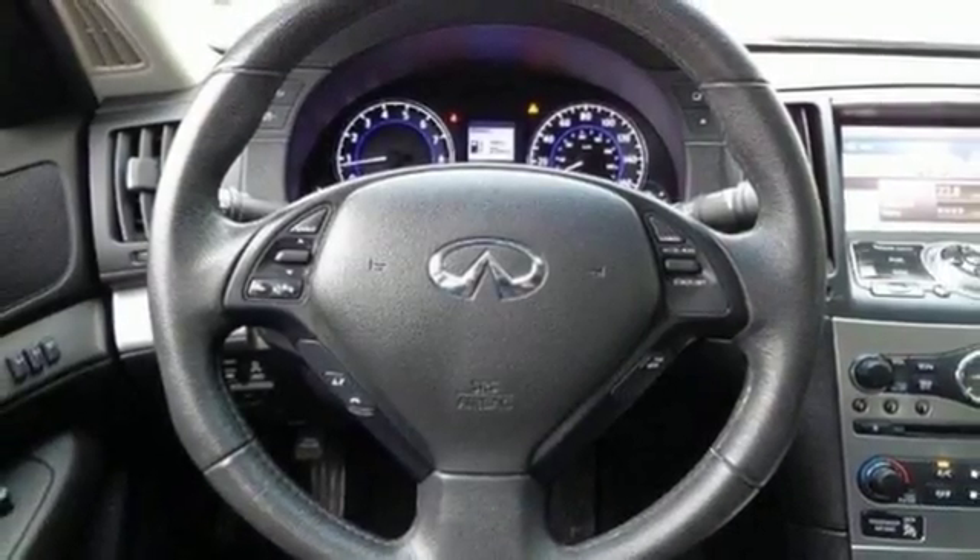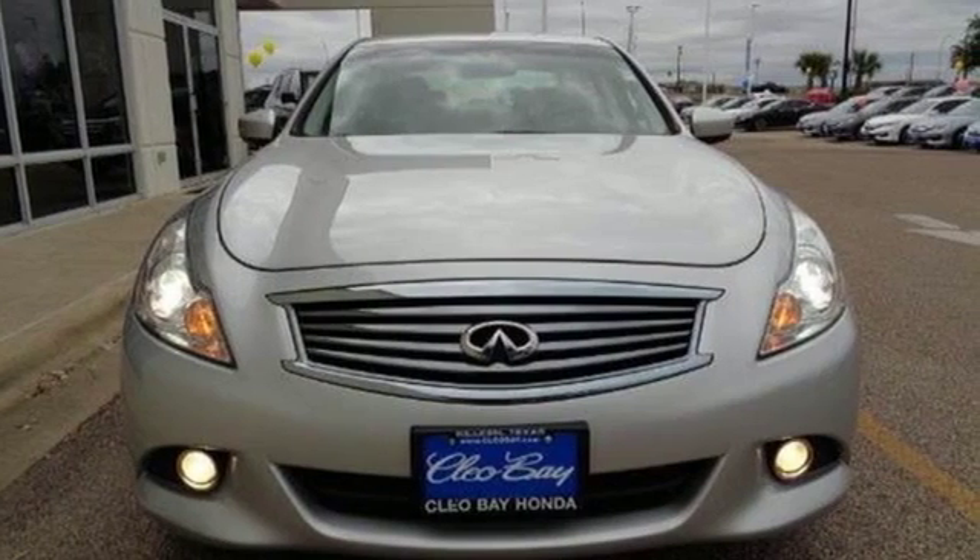It remains one of the best picks in its class. Come in for a test drive today.